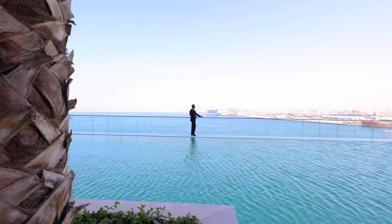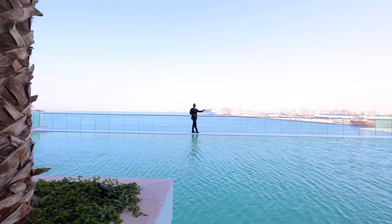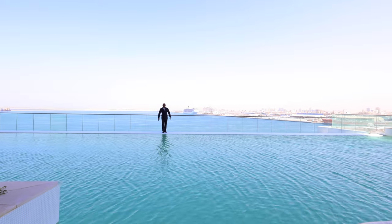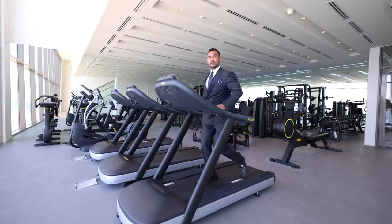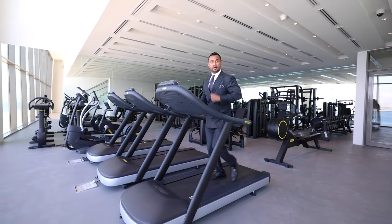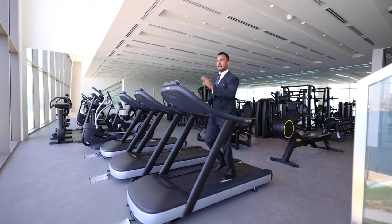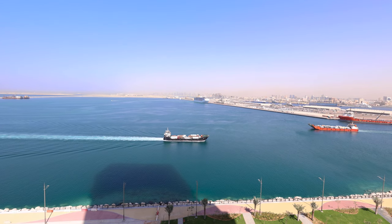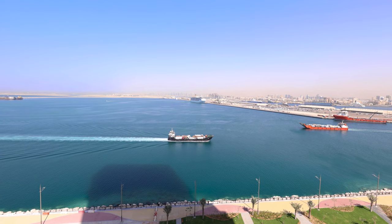We also have a gymnasium downstairs, so once you are pumped up you can jump in this pool. When I see the gym I can't resist myself. When you buy the property here in this tower, you're going to see this view — look at the beautiful sea view — and you can run on the treadmill and burn your calories.